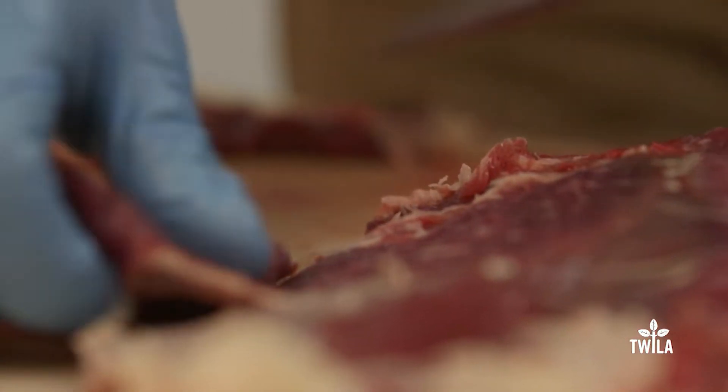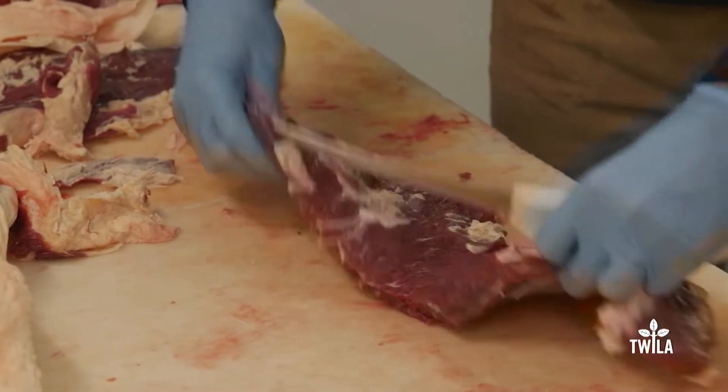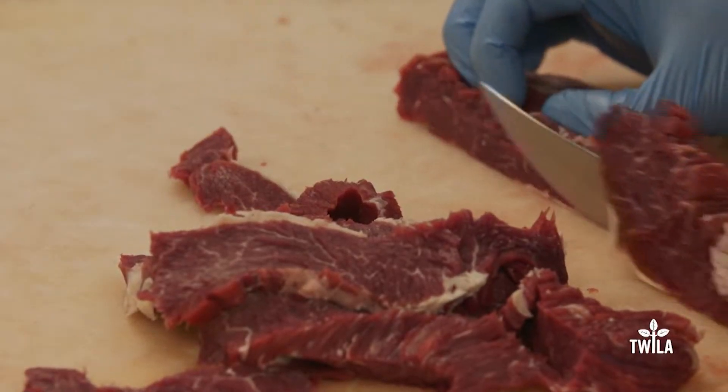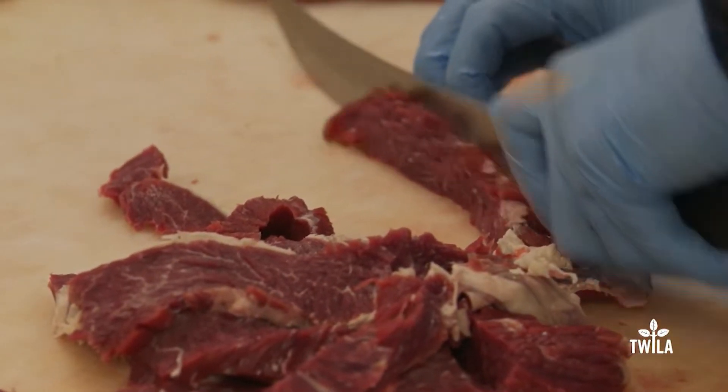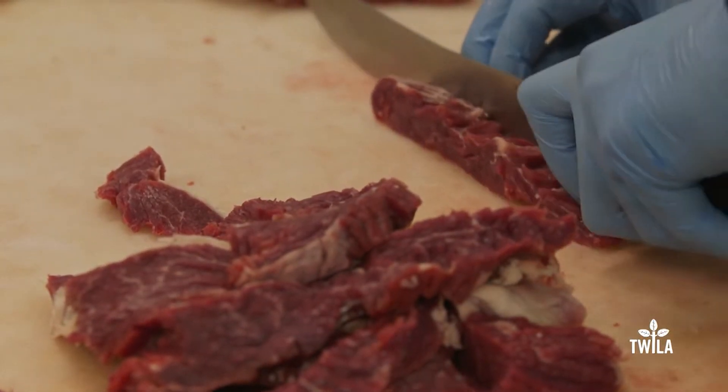Got a lot of meat in the case today — good selection. The guys have been cutting all morning getting it filled up. I love this — the flat irons and the merlot and the picanha, cuts that you don't see everywhere else. Easy, approachable five-minute cuts on the grill. One of our staff favorites is the bavette. It's kind of a lesser-known cut. It's got a little more flavor than the skirt steaks, and we find it a little more tender. It takes a marinade really quickly too.